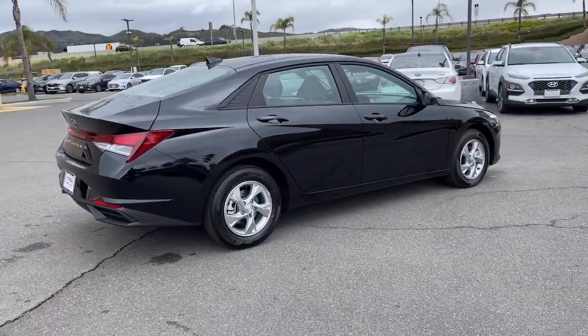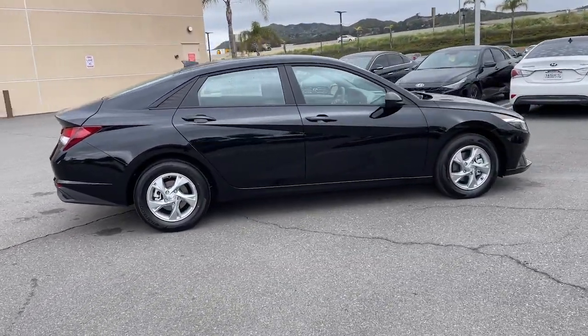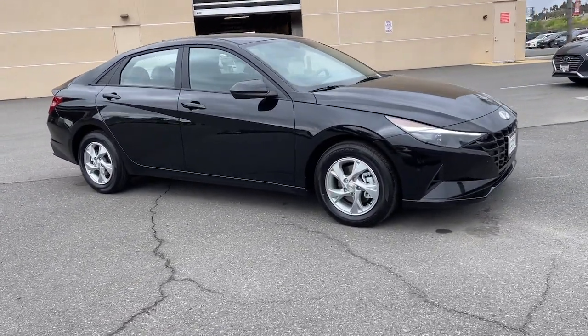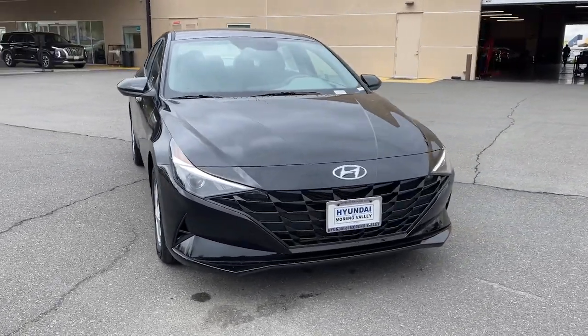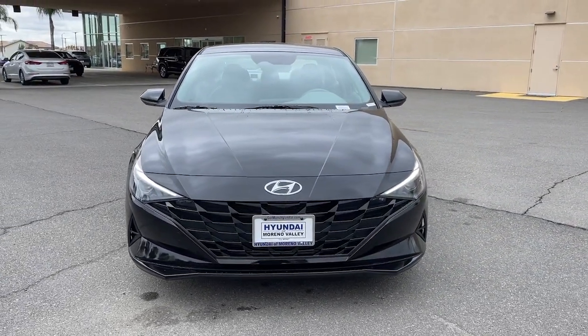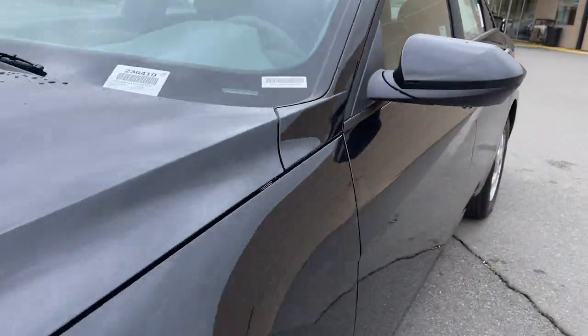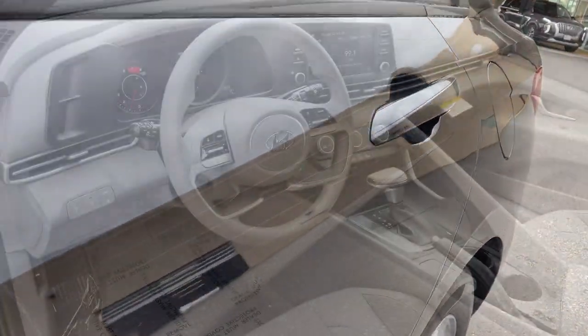These are just some of the great options this vehicle comes with: Apple CarPlay and/or Android Auto, keyless entry, lane keeping assist, electronic stability control, steering wheel audio controls, alarm, aluminum wheels, intermittent wipers, traction control, and tire pressure monitoring system.